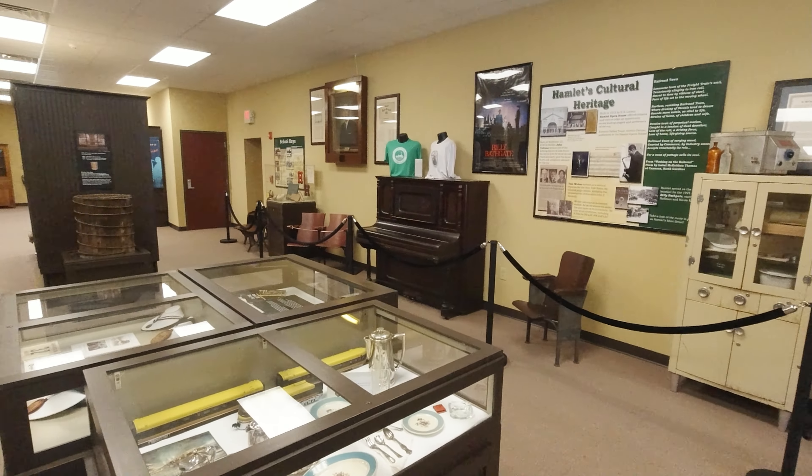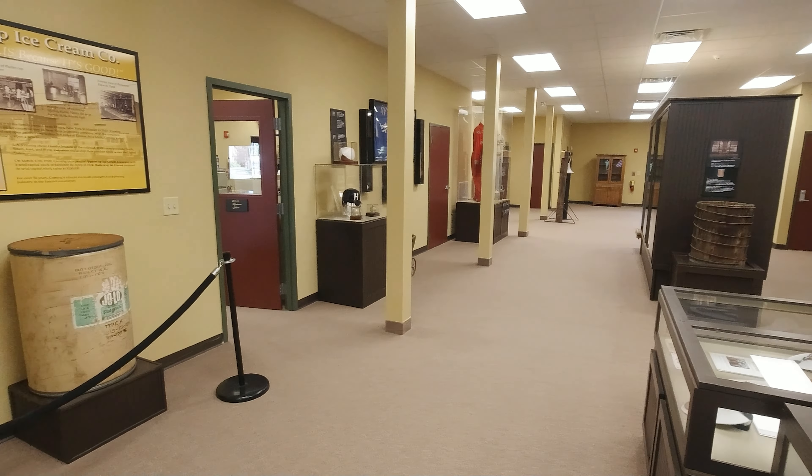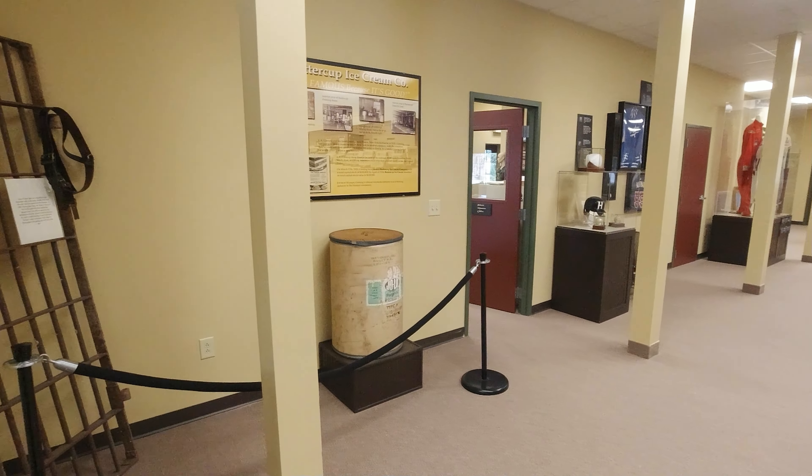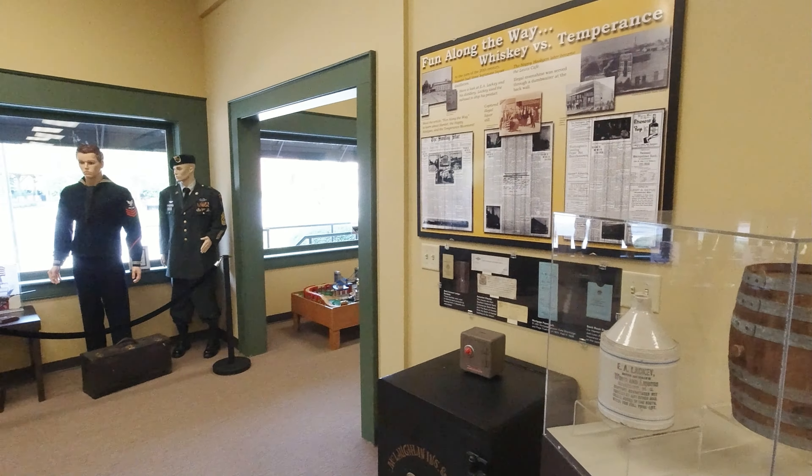Inside of the Visitor Center itself, it has a very nice little museum about Hamlet, and it is really nice. Here are a few images just to show what I mean.